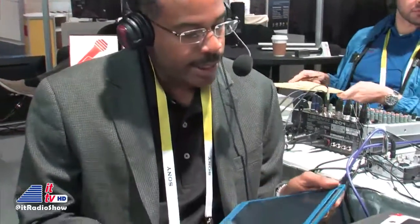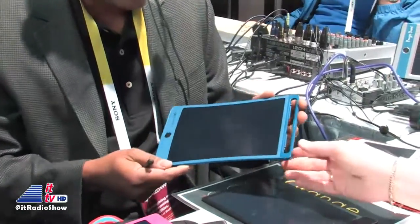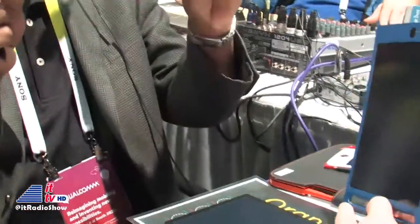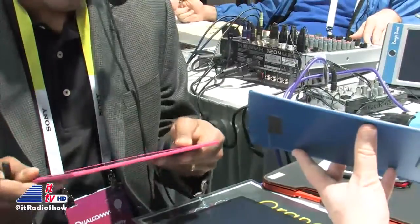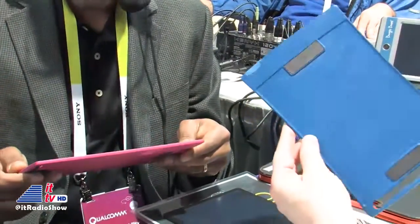Starting out, what I'm showing you here is a new product called the boogie board JOT 8.5. It's an updated boogie board model. First, you can see the really innovative and new design — as we know from CES, thin and lightweight is in. It's very thin, lightweight, an updated industrial design. It's like maybe two or three sheets of paper thick.